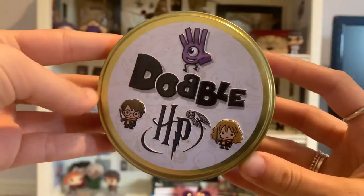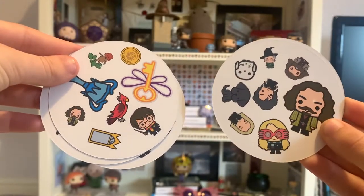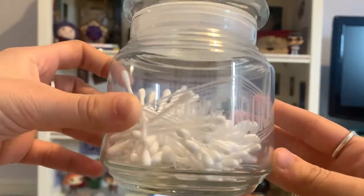The next thing I have is Harry Potter Dobble. If you don't know what Dobble is, there's a non-Harry Potter version — it's a card game where you have to spot the similar things between two cards, and this one has Harry Potter themed items on the cards. The next thing is this Honeydukes jar, which I got in the Honeydukes shop in the Wizarding World of Harry Potter in Universal in Florida. I use it to store my Q-tips.